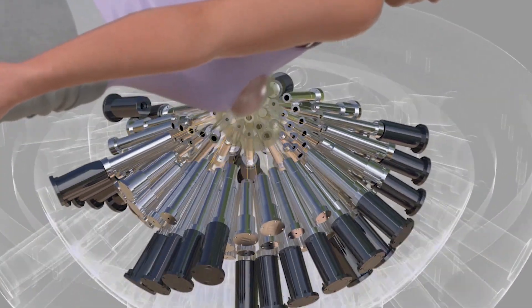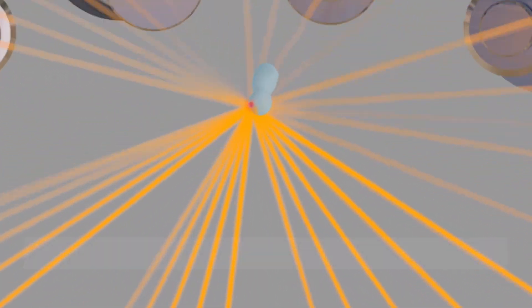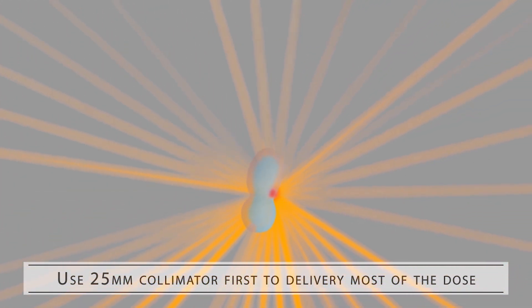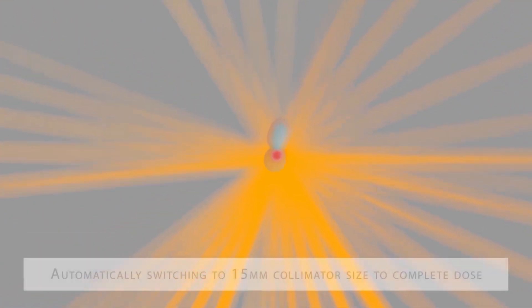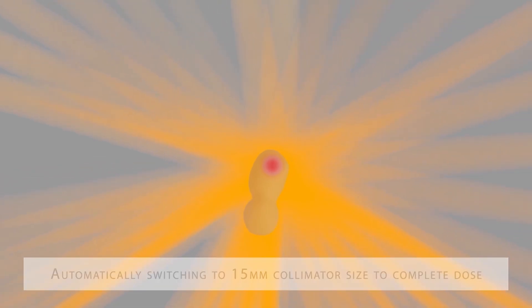Inside the unit, there are 25 different sources of radiation that rotate. This means that when delivering the radiation, there is essentially an infinite number of beam paths through which radiation can be delivered. From any given beam path, it's a negligible amount of radiation, but it all converges onto the target — so we get a very high dose to the target with essentially no dose around that area.